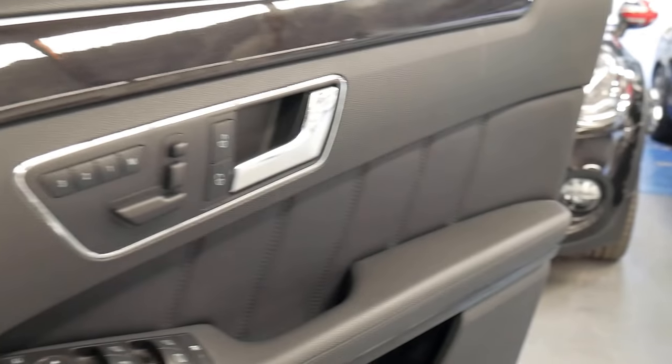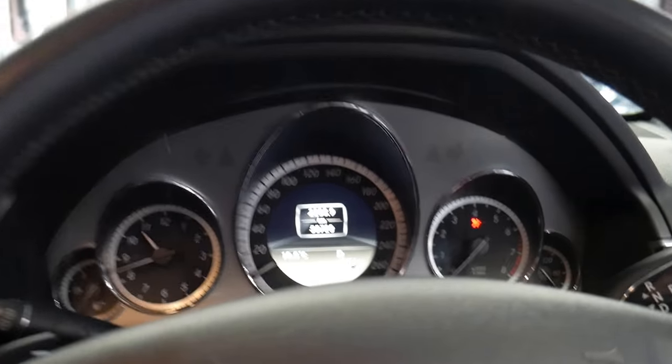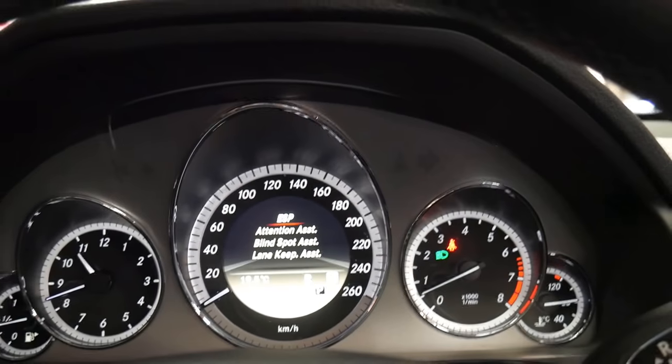It's an Avant-Garde and it's got the original number plates it was sold with new. We'll just start it up — it's only recently been serviced. It's got lane keep assist, blind spot assist, and attention assist.